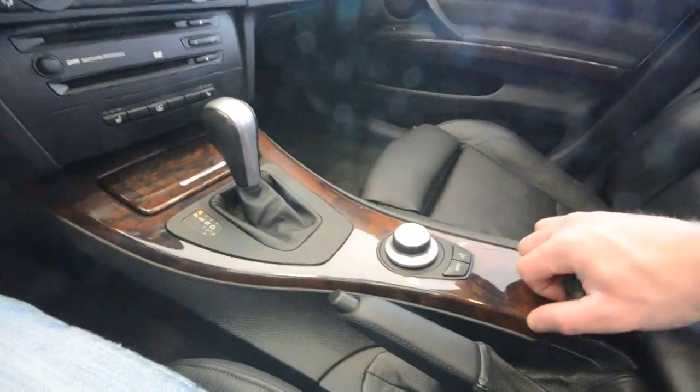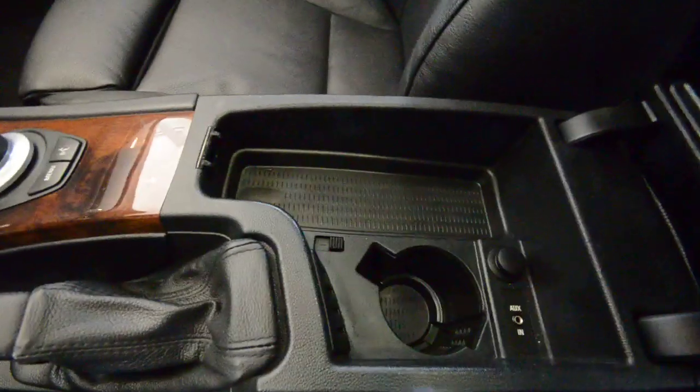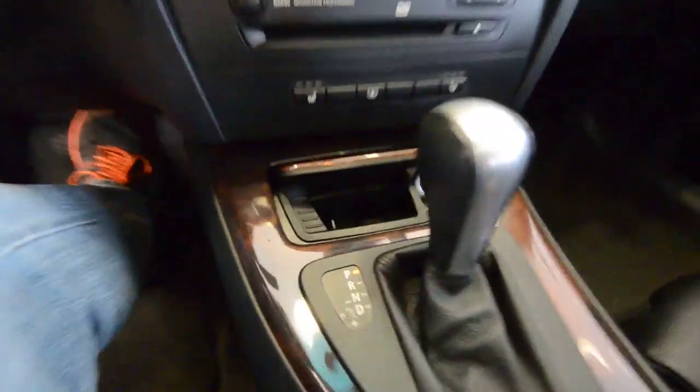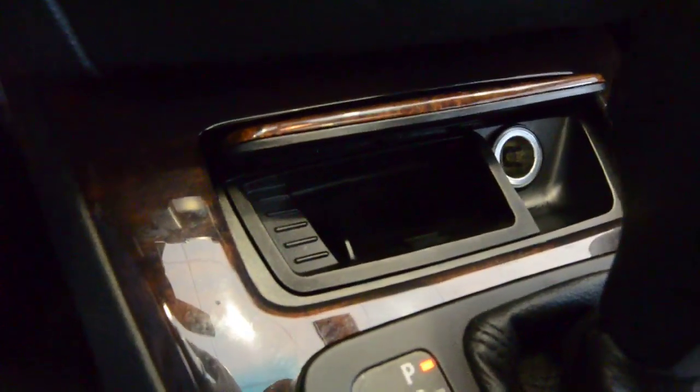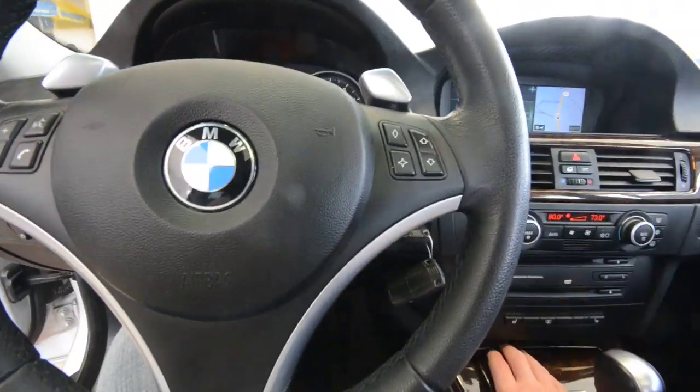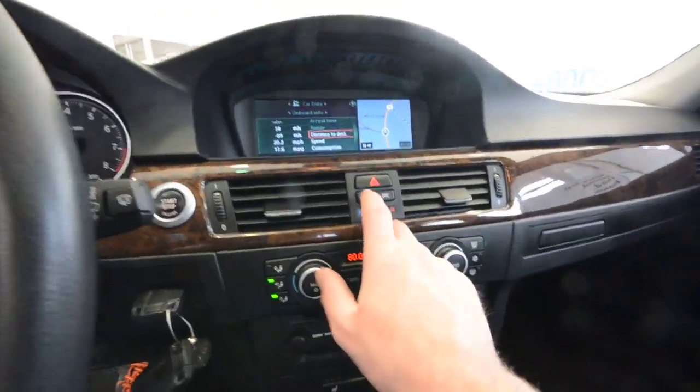There's a nice little cubby down there with a cupholder and an auxiliary jack, a 12-volt plug, and a locking central lock system — a lot of cool things in the front of the car.